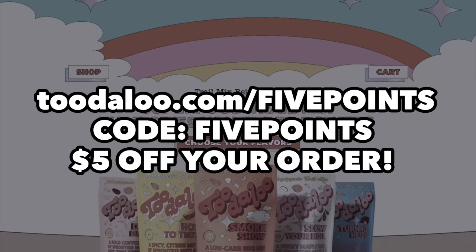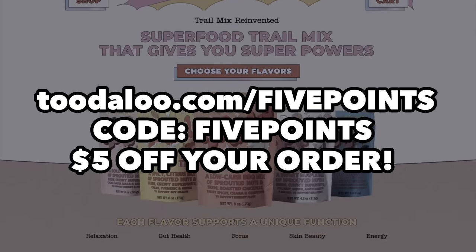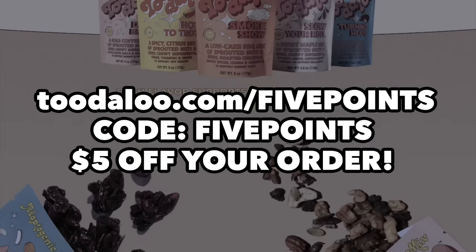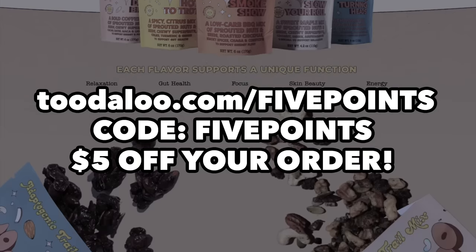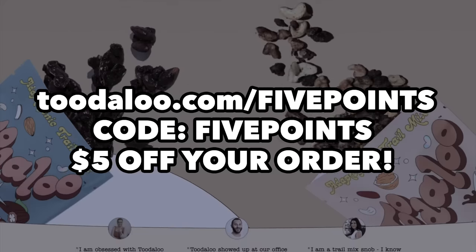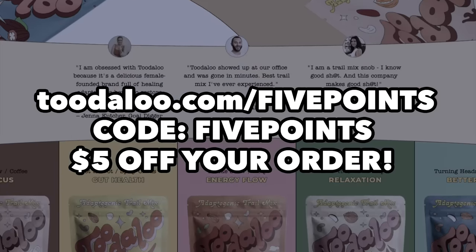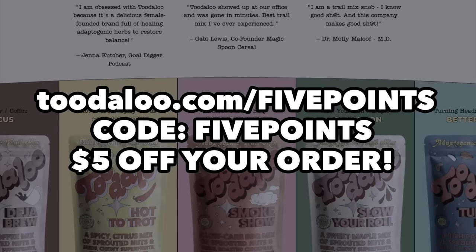So after this video, go to my link at Toodaloo.com/fivepoints and use my code FIVEPOINTS to get five dollars off your first order. Each ridiculously tasty flavor benefits your body in a different way, so choose your favorite flavor and benefit from skin health, digestion, focus, and relaxation. Again, that's Toodaloo.com/fivepoints and use my code FIVEPOINTS to get five dollars off your first order.